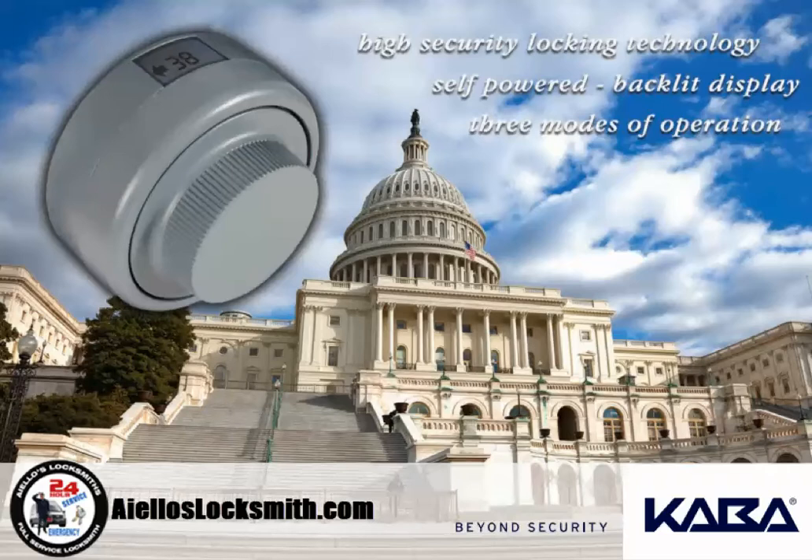User-friendly features: The X-10 was designed with similar features and functions of its predecessor, the X-9. This minimizes the need for user training. The X-10 maintains the already familiar product operating features, uses the same self-powered technology — simply rotate the dial to power up the lock. The proprietary Kaba Moss self-powered feature eliminates the concern of an unexpected failure due to battery life. The X-10 retains the same three security modes, along with a full complement of audit features.